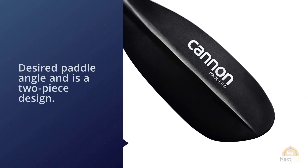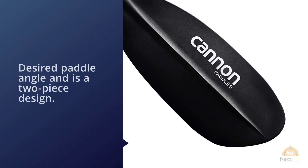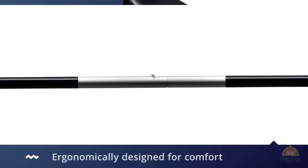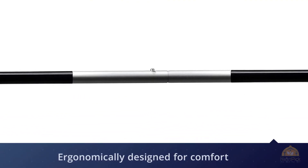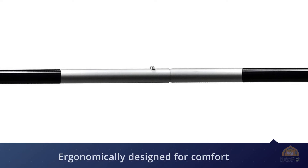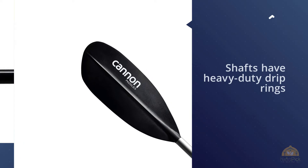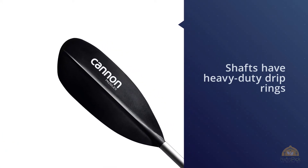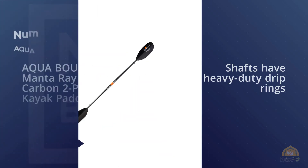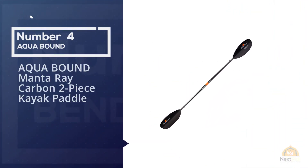The shafts have heavy-duty drip rings to keep water from running down the shaft and keep your hands dry. They're also made in the USA, so you know you're getting a quality paddle that will last you a long time. For less than $70, it's by far the best kayak paddle for the money and a solid choice.